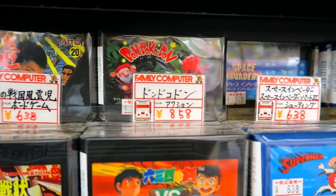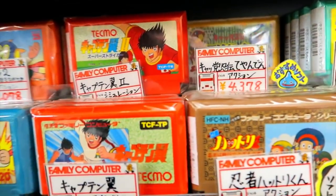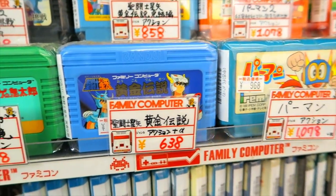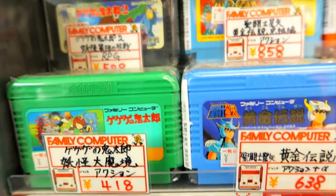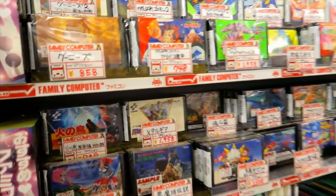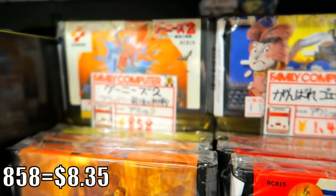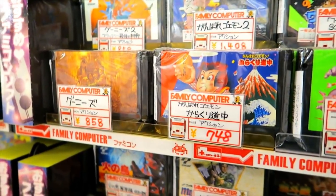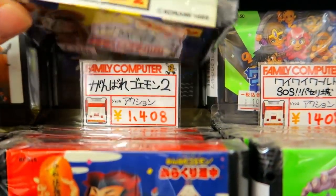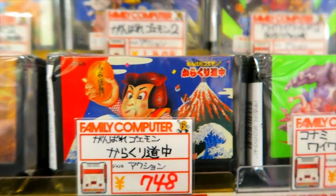We've got Superman, Dondokodon, Space Invaders, stuff like that — all very cheap. The Captain Tsubasa games are all under a thousand yen and pretty fun. Saint Seiya stuff is cheap as well. Some Konami goodness — Goonies and Goonies 2 at $8.58 max. Those are fun adventure games and very abundant. Ganbare Goemon is fine but Ganbare Goemon 2 is $12.98, so that's over our budget, unfortunately.